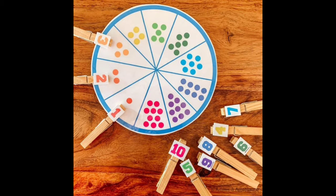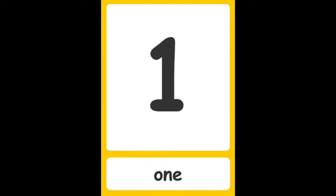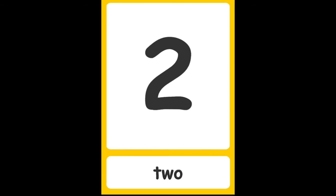1 — one, O N E. 2 — two, T W O. 3 — three, T H R E E.